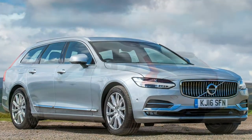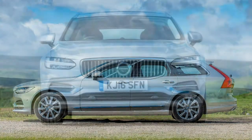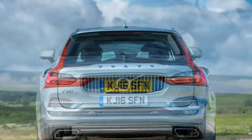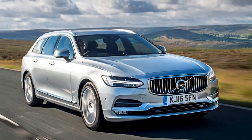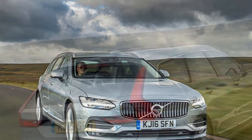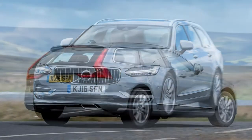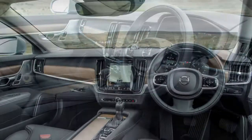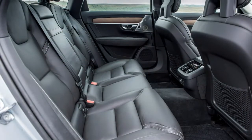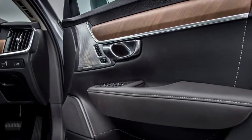June 2016: a sportier R-Design specification became available to order with both the D4 and D5 Power Pulse AWD powertrains. Key visual differences include a gloss black grille, a deeper front spoiler and matte dark grey alloy wheels. September 2016: an aftermarket Polestar performance optimisation package became optionally available, uprating the D5 Power Pulse to 240 horsepower and 500 newton-metres of torque. November 2016: safety enhancements with the introduction of slippery road alert and hazard light alert. December 2016: the multimedia system became compatible with Android Auto and Skype for Business.